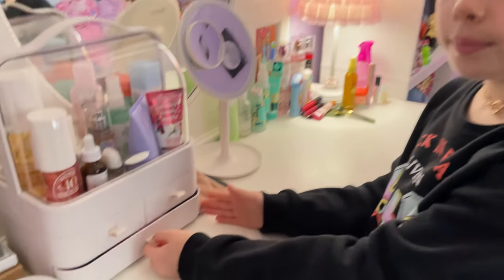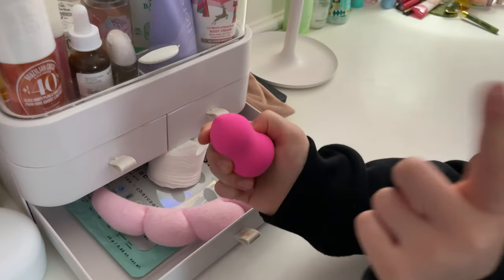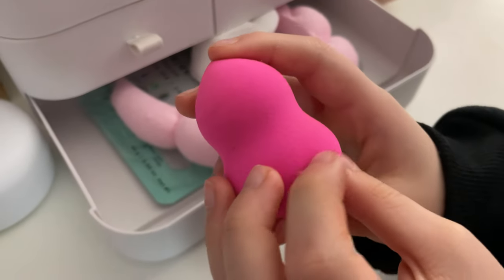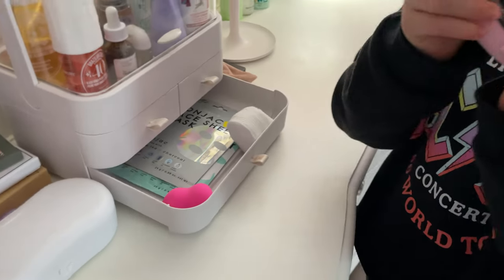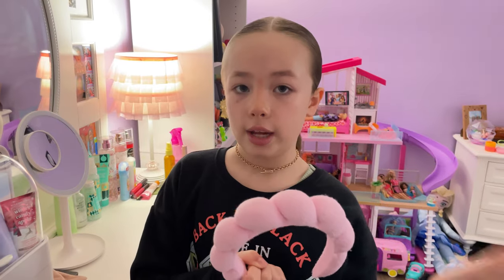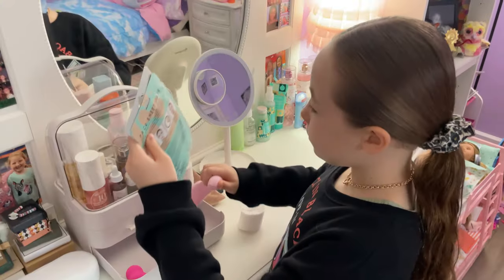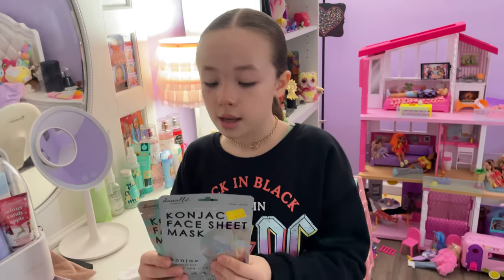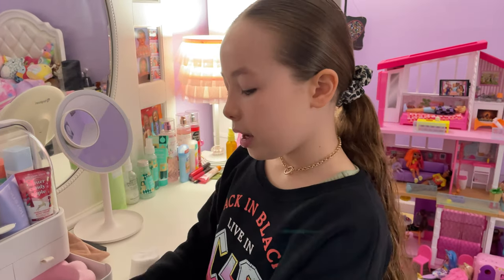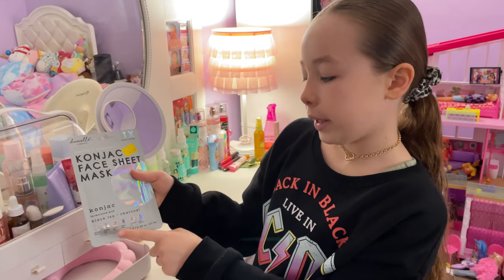Next I'm going to show you down here. I have this little beauty blender for when I'm applying makeup, blush, or any other makeup — it's really good. And then I have my headband so it doesn't get in my hair when I'm doing my products. I also have these pads for when I remove my makeup. Then I have these two face masks — I have this sheet mask with Vitamin B in it, and then I have this charcoal mask.